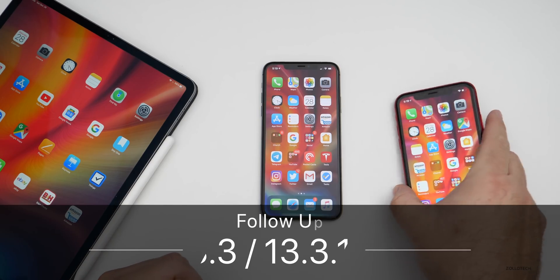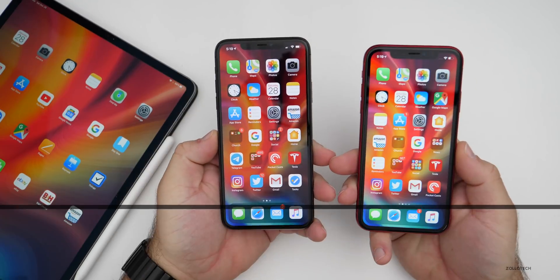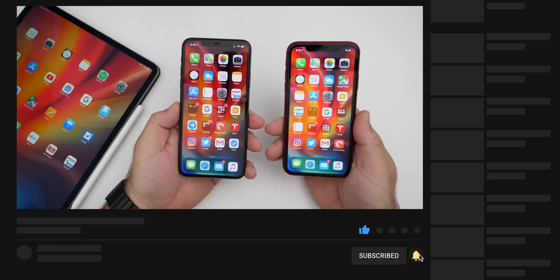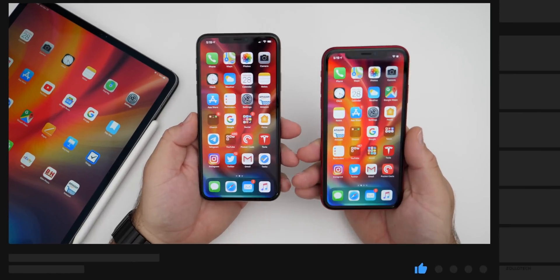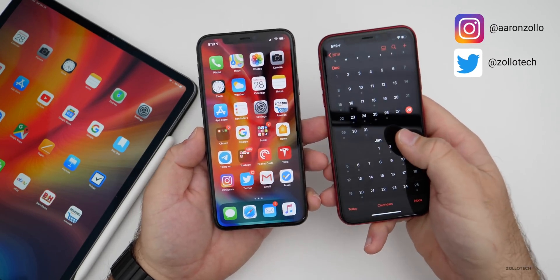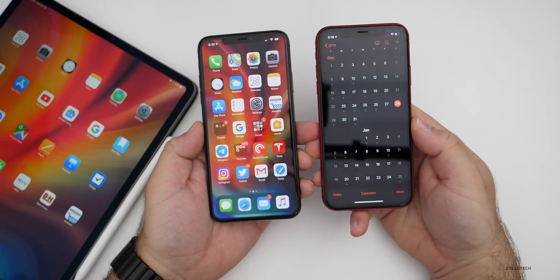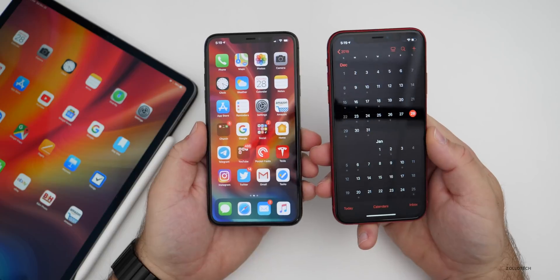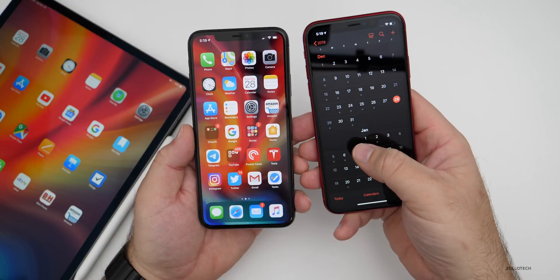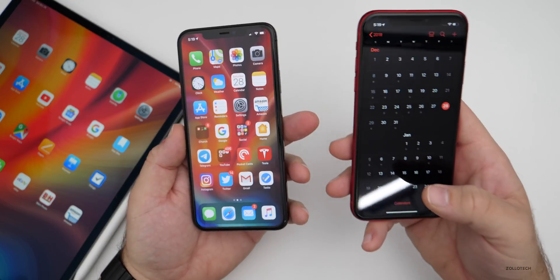Hi everyone, Aaron here for Zollotech. iOS 13.3 and iOS 13.3.1 beta one have been out for a couple of weeks and we haven't seen any updates since. Apple has been pushing out updates at a rapid pace, but right now because it's the holiday season — a few days after Christmas and running into the new year — we're going to see a slow release of updates until probably the week of the 6th. It's possible they could put something out before the end of the year, but most likely it will be the week of the 6th where we see a beta update.